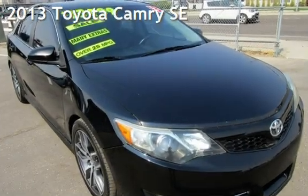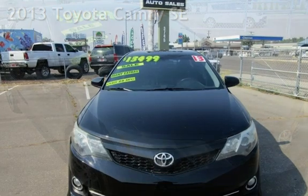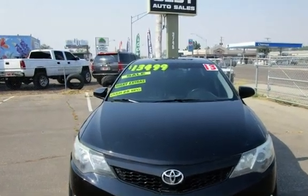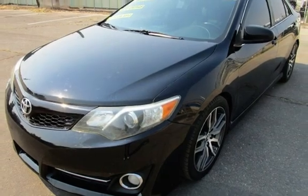Presenting a pre-owned 2013 Toyota Camry SE. This four-door sedan has a four-cylinder, 2.5-liter i4 engine, with front-wheel drive and an automatic transmission.